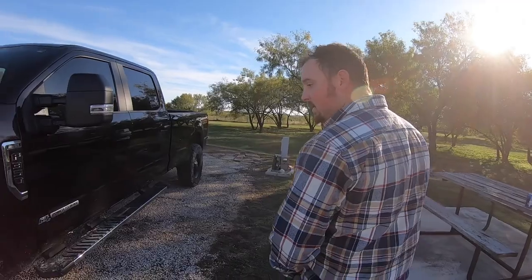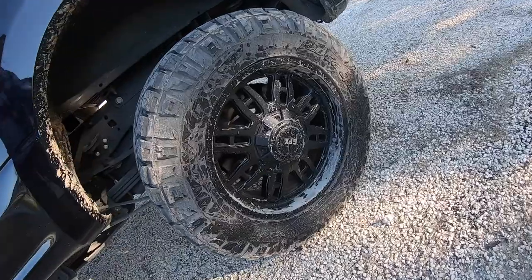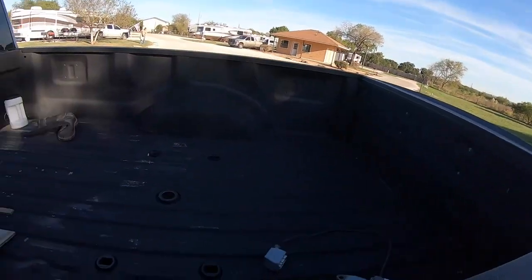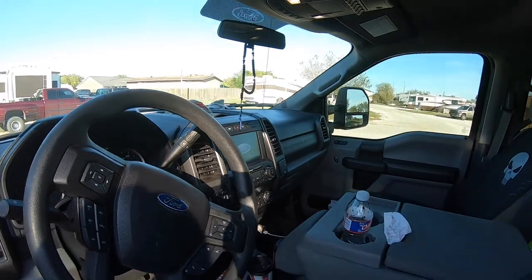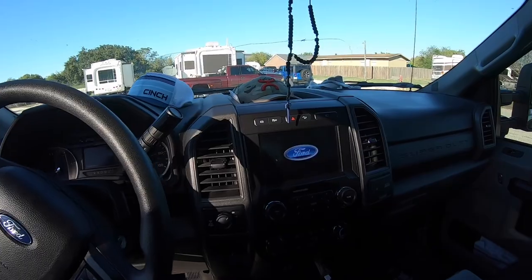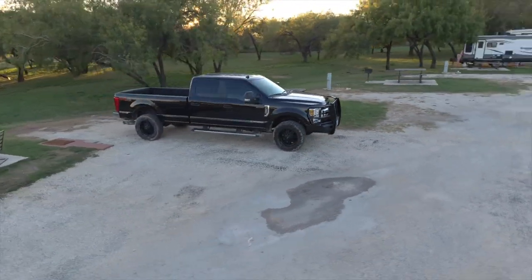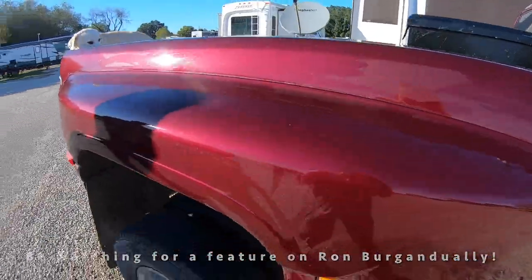We bought this one completely stock. Since we bought it, we put a set of 295 Nitto Ridge Grapplers on it with GFX 20s. It's got the factory ball hitch combination, so unfortunately I couldn't do the B&W like I usually would — it just came this way. The only other mod it's got is a Ranch Hand front bumper right now. We do have a PMF reverse leveling kit for it, because these new aluminum Super Dutys sit so high in the rear — an inch and a half shorter block and some Bilstein shocks to throw on it. Other than that, it's been a great truck. I thoroughly enjoy it, and Lauren really likes it too — it's got all the power you need.